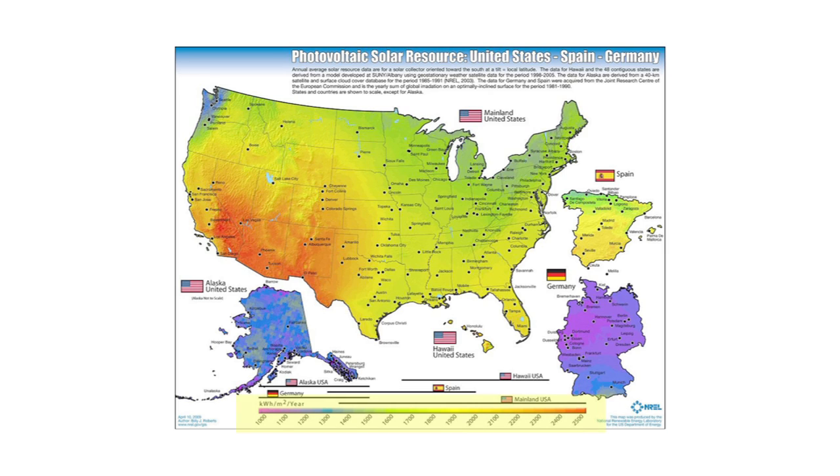Germany actually gets less sunlight on average than we do in Washington State. This is a measure of solar insolation, which is how much sunlight strikes the earth on average. You can see Germany's central and northern parts are down around 1,000 kilowatt hours per day. We're a little above that, around 1,100 to 1,200. We get about 20 percent more.